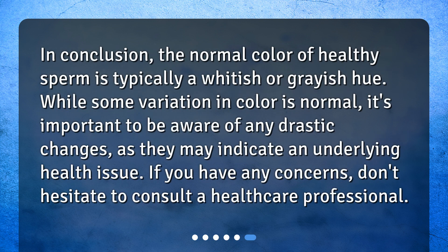In conclusion, the normal color of healthy sperm is typically a whitish or grayish hue. While some variation in color is normal, it's important to be aware of any drastic changes, as they may indicate an underlying health issue. If you have any concerns or questions, don't hesitate to consult a healthcare professional.